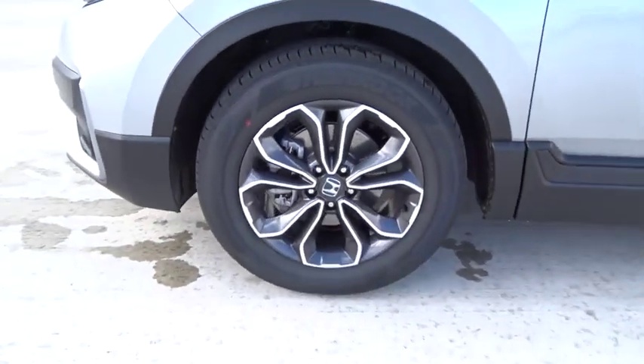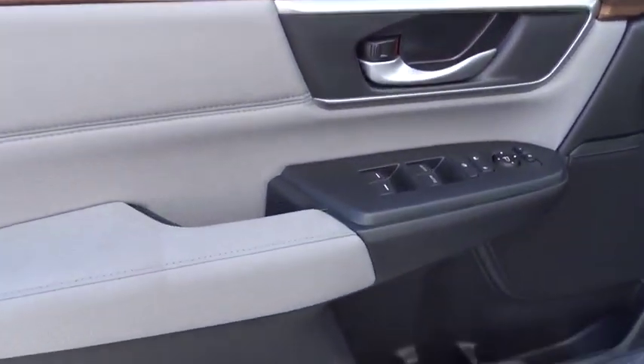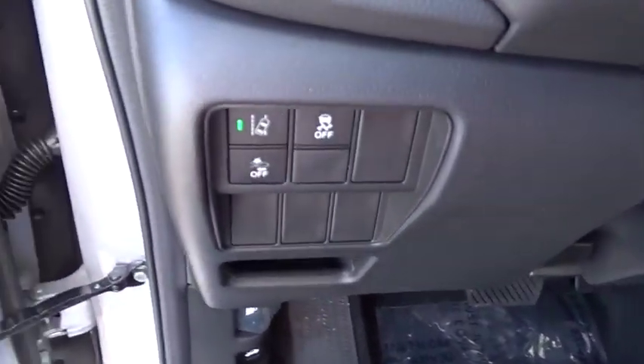Airbag, heated passenger seat, head-up display, rear wiper, power heated outside mirrors, rear spoiler, and adaptive cruise control. Take this vehicle for a spin and see why so many shoppers are now proud owners.